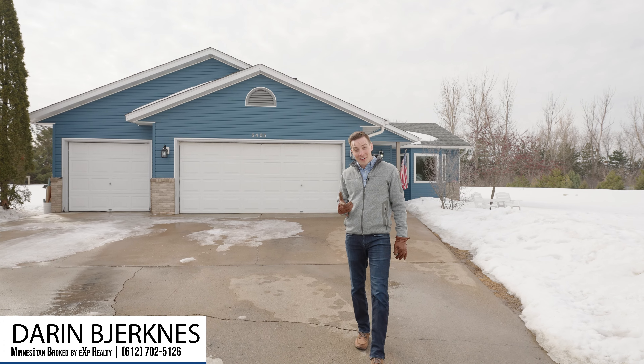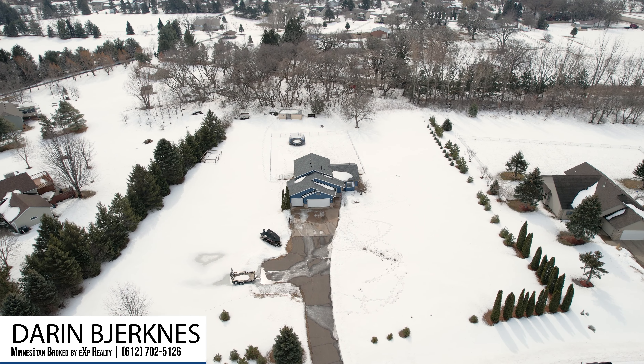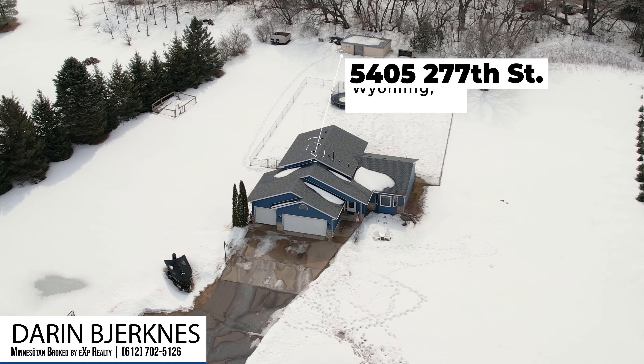Hi, I'm Darren Bierkos with Minnesotan, brokered by EXP, and welcome to 5405 277th Street in Wyoming, Minnesota.